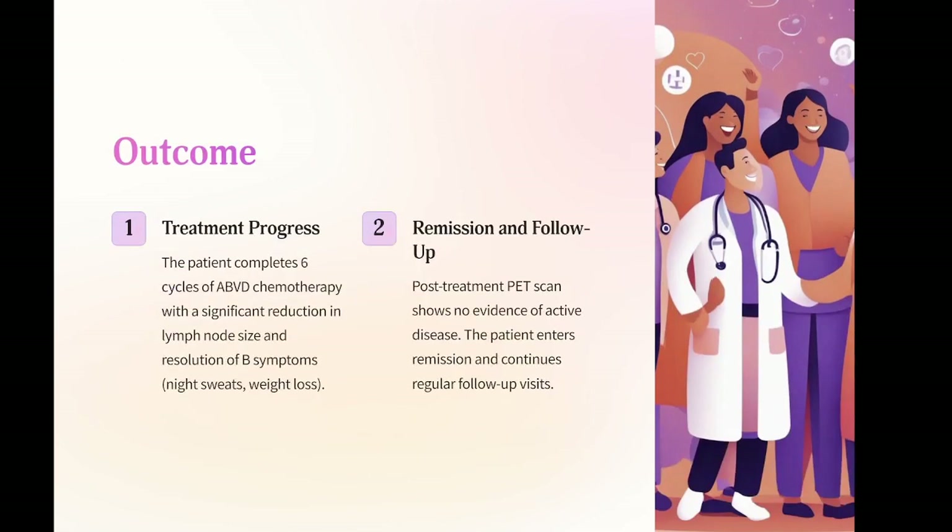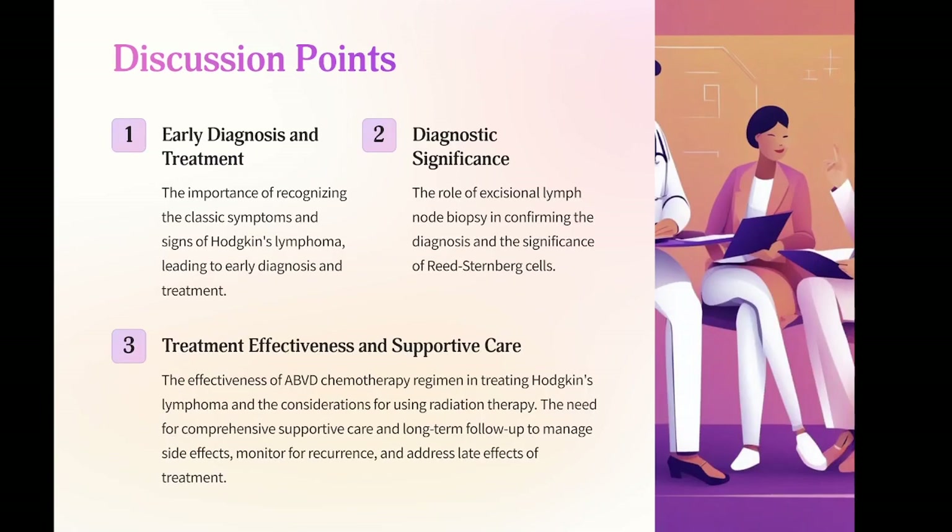Outcome: the patient completes six cycles of ABVD chemotherapy with a significant reduction in lymph node size and resolution of B symptoms — night sweats and weight loss. Post-treatment PET scan shows no evidence of active disease. The patient enters remission and continues regular follow-up visits. Discussion points: the importance of recognizing the classic symptoms and signs of Hodgkin's lymphoma leading to early diagnosis and treatment. The role of excisional lymph node biopsy in confirming the diagnosis and the significance of Reed-Sternberg cells. The effectiveness of ABVD chemotherapy regimen and the considerations for using radiation therapy. The need for comprehensive supportive care and long-term follow-up to manage side effects, monitor for recurrence, and address late effects of treatment.